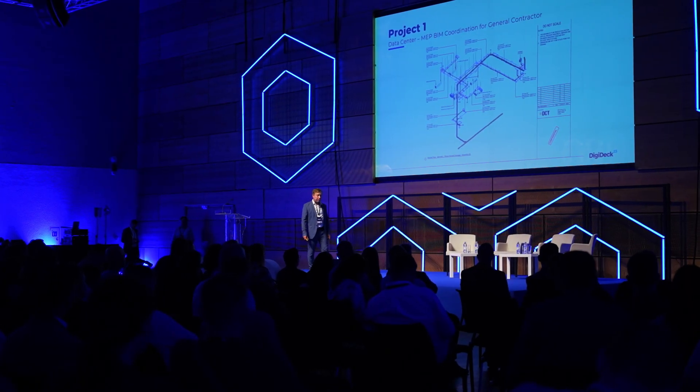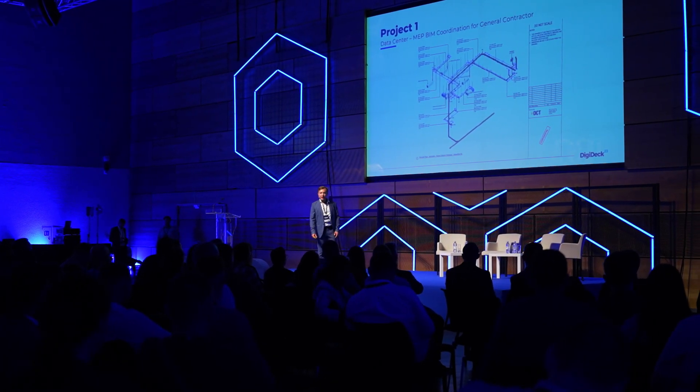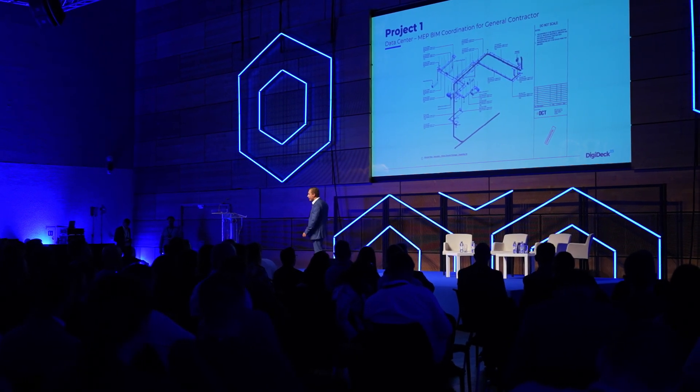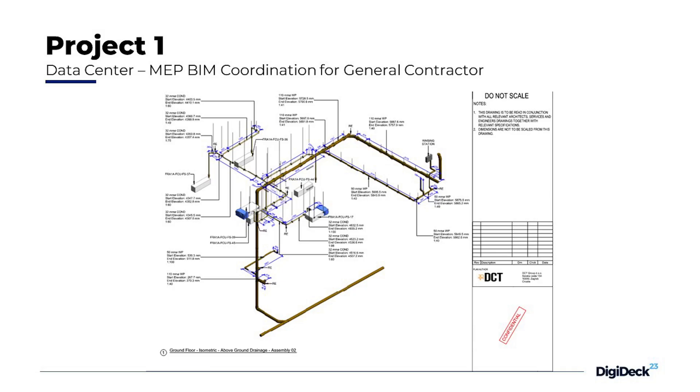Also, how we saved time for the installation team: we did it room by room, creating isometrics with all the dimensions. Dimensions were also generated automatically, which saved time to focus on the bigger problems on the project.